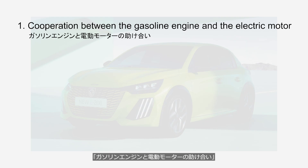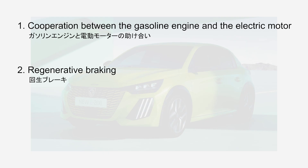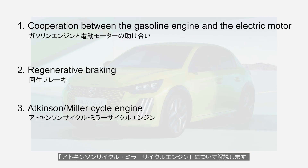The three reasons are: the cooperation between the gasoline engine and the electric motor, regenerative braking, and the Atkinson and Miller cycle engine.